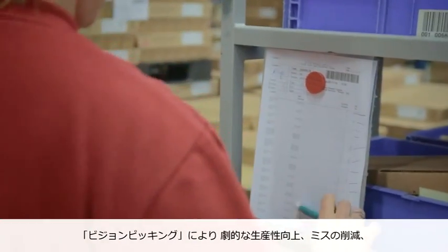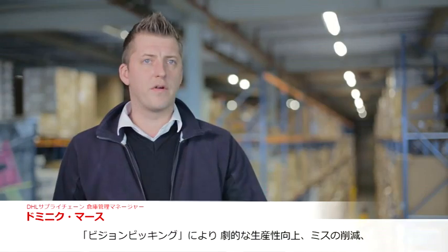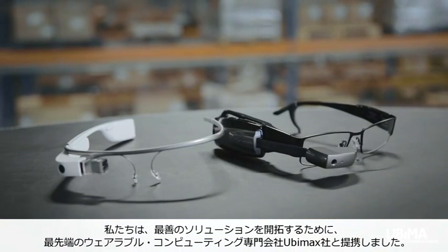Vision picking can greatly increase productivity, reduce errors, and support our employees in their daily work. To find the best solution, we teamed up with UbiMax, the leading experts on wearable computing.